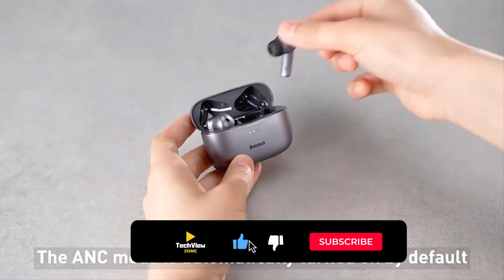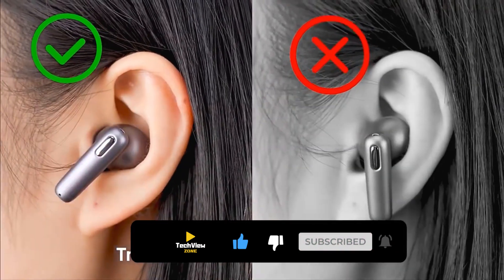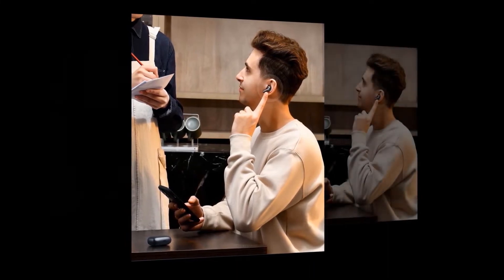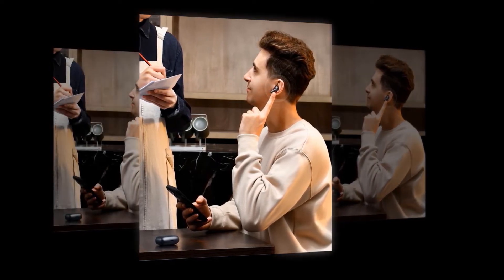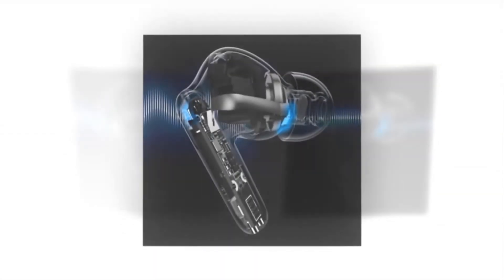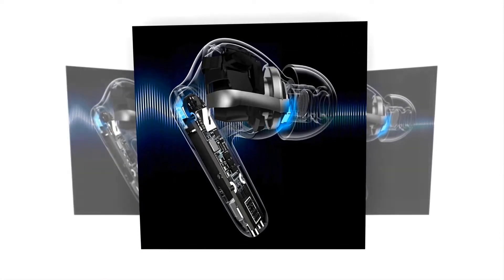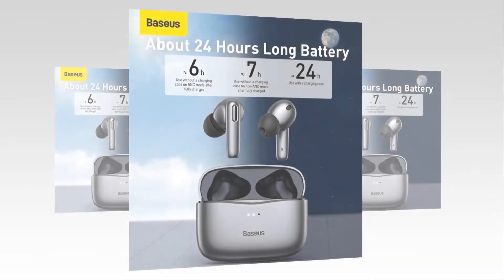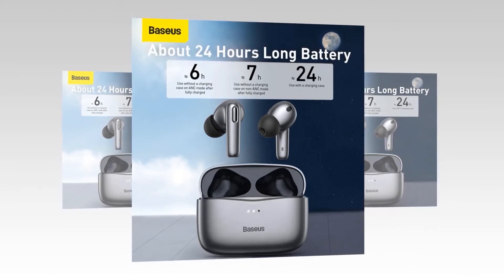You can enable ambient sound mode by a long press when you need to hear the outside world, to make small talk and listen to boarding announcements. It has MEMS microphones in a triple microphone array that accurately picks up sound while removing all kinds of noise, allowing you to talk as if face to face anywhere. Its BES-2300YP chip and flexible printed circuit board antenna further enhance RF performance, reducing delay and stabilizing signals. It has a 480 mAh charging case, which gives it about 24 hours of playback time.